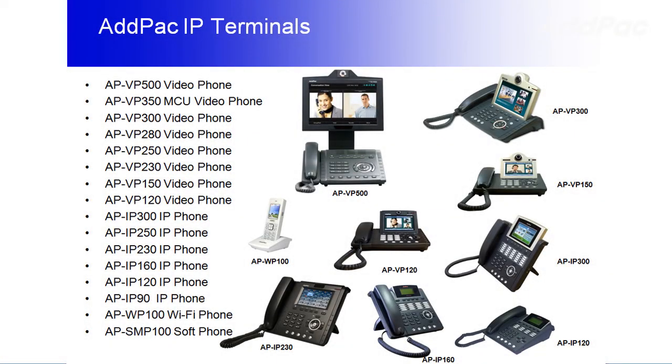IPNEX 20 and 50 are compatible with our various IP video phone series. The combination of our IPNEX series and our phones can deliver maximum performance by providing various features such as music on hold, blind transfer, call pickup, switch and call, call waiting, call park, and hunt group.